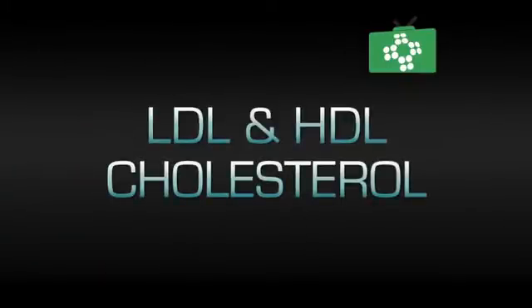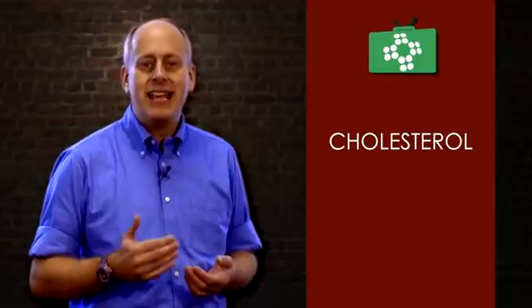There are two types of cholesterol: LDL, the bad cholesterol, and HDL, the good cholesterol. LDL cholesterol contributes to cardiovascular disease, while HDL helps reduce cholesterol and protects us.